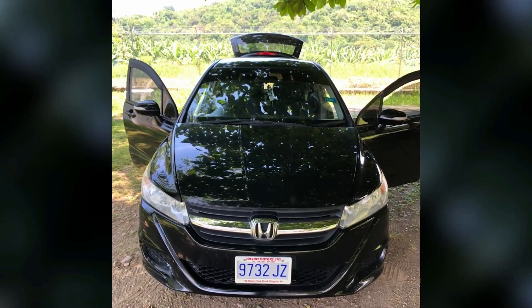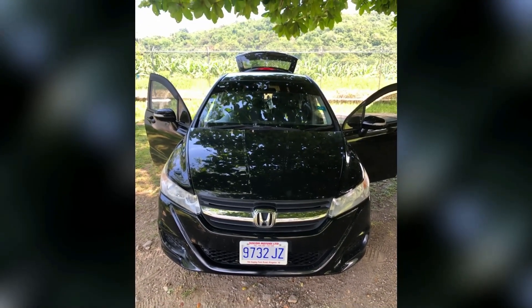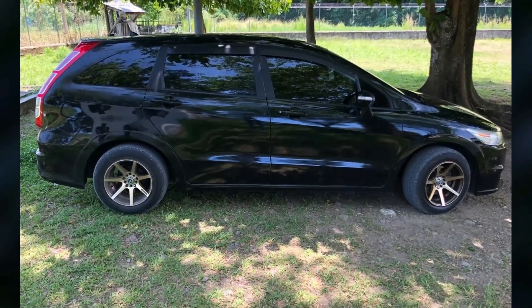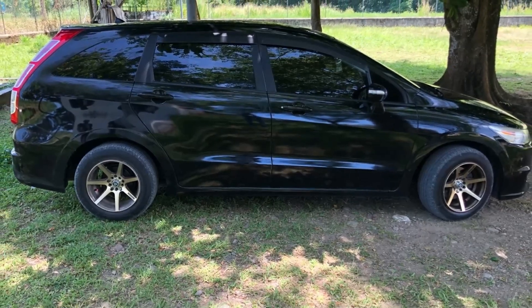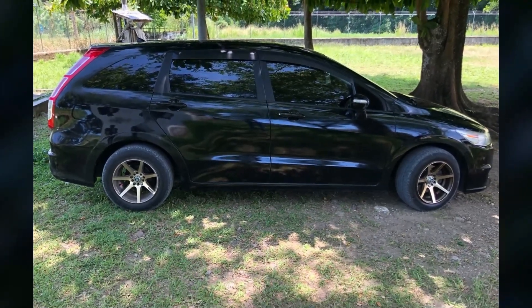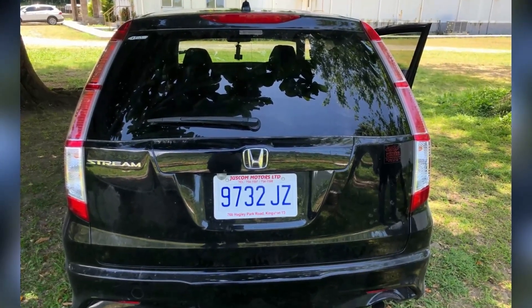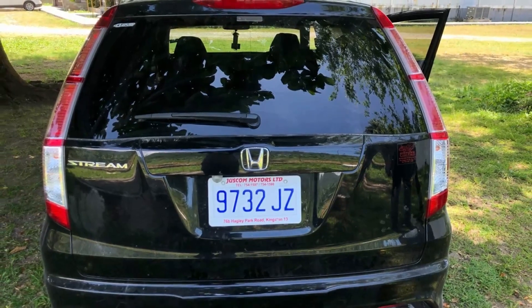No damage to the headlights and windscreen. The car is sporting custom rims. No damage visible at the back.